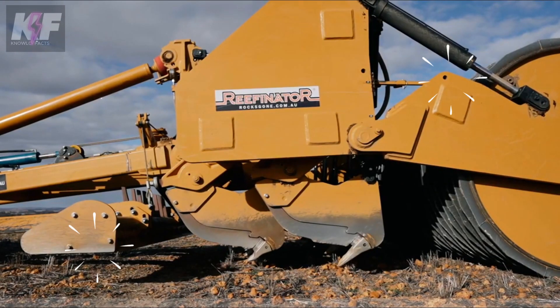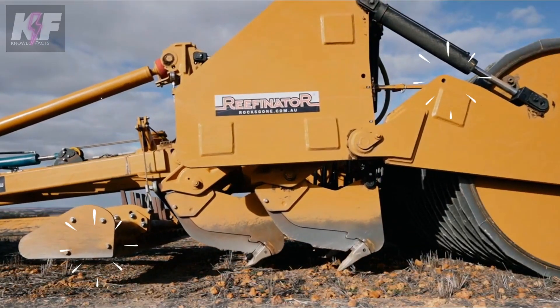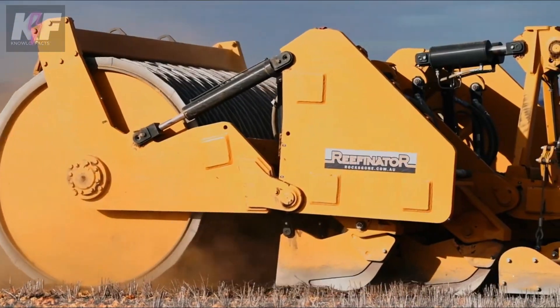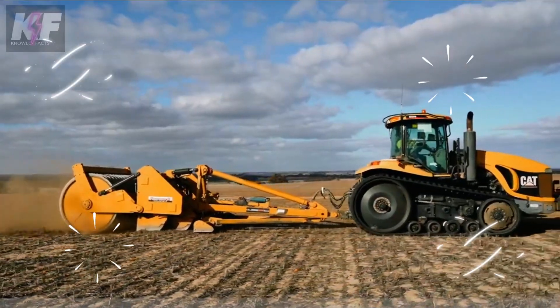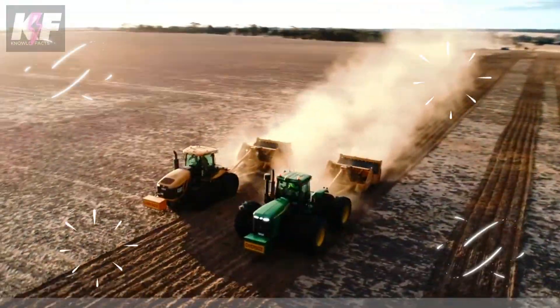Powered by a tractor, its hydraulic tines and water-filled drum work in tandem to not only break through rock, but also prepare the land for a variety of crops and pastures. It's a time and money saver, reducing wear on farm equipment while increasing the land's productivity. The Reefinator H4 is a revolutionary tool in agricultural innovation, making previously unthinkable farming territories ripe for cultivation.